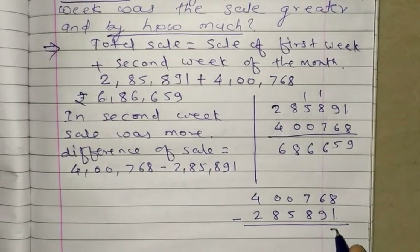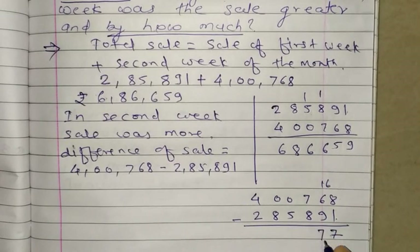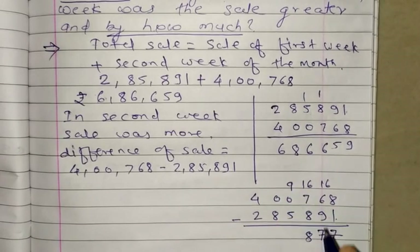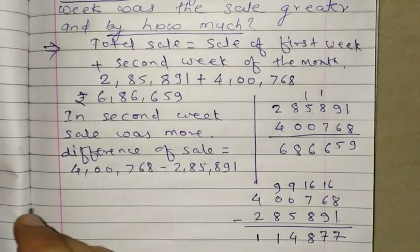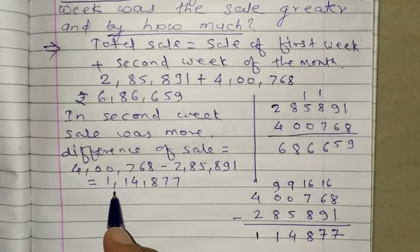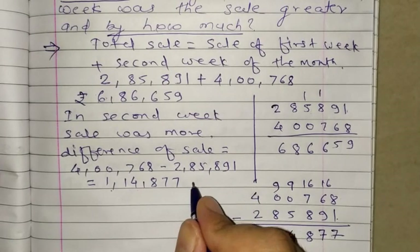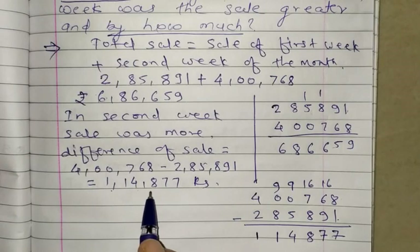Now we do the subtraction, writing the greater amount first. After completing the calculation, the difference is Rs. 1,14,877. So the sale difference is Rs. 1,14,877.